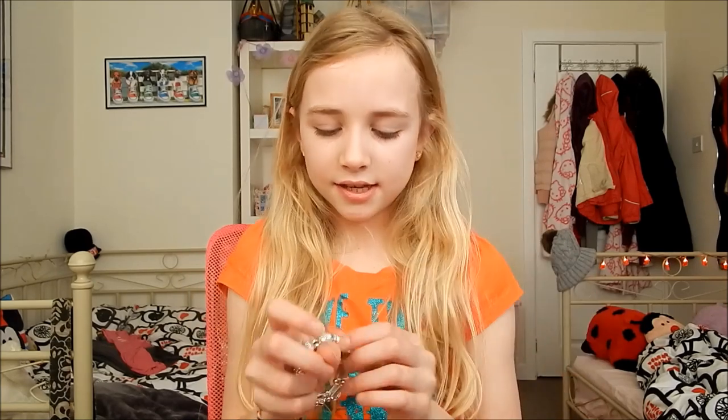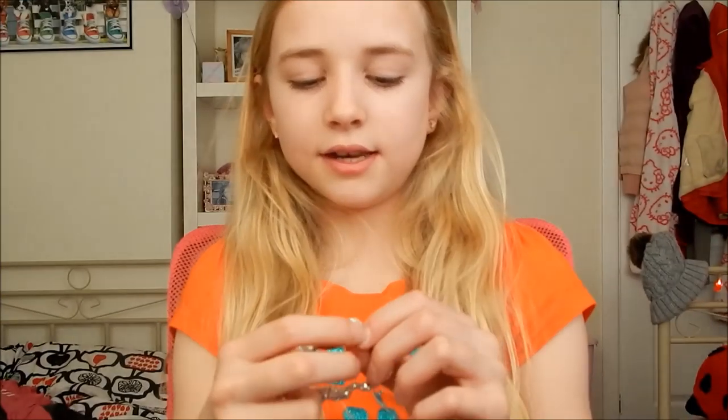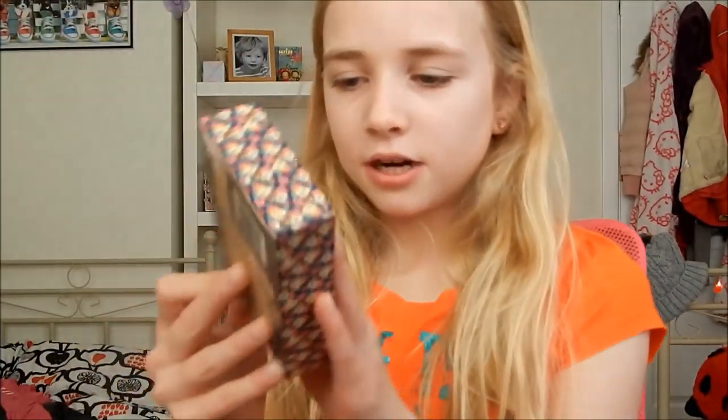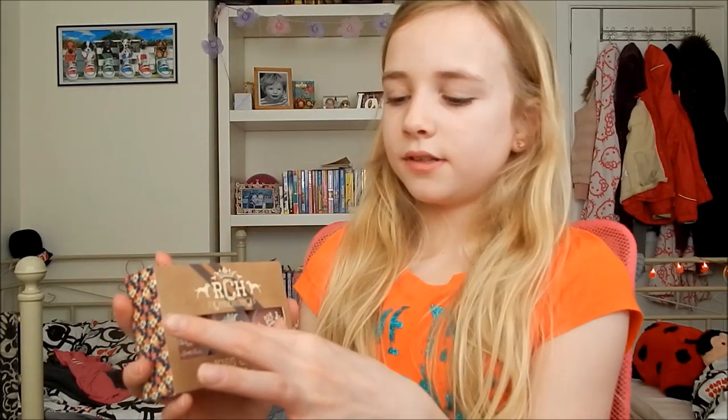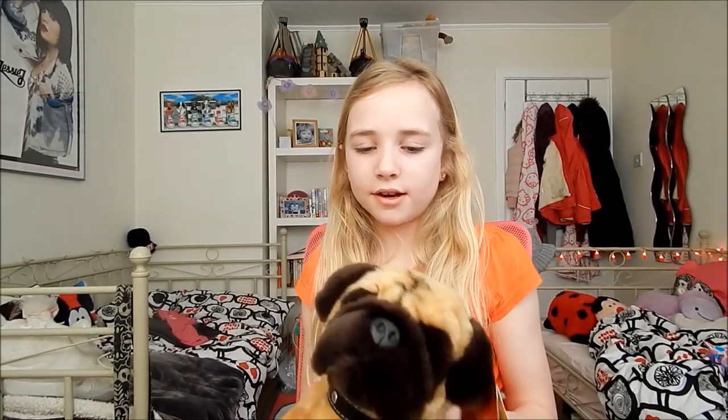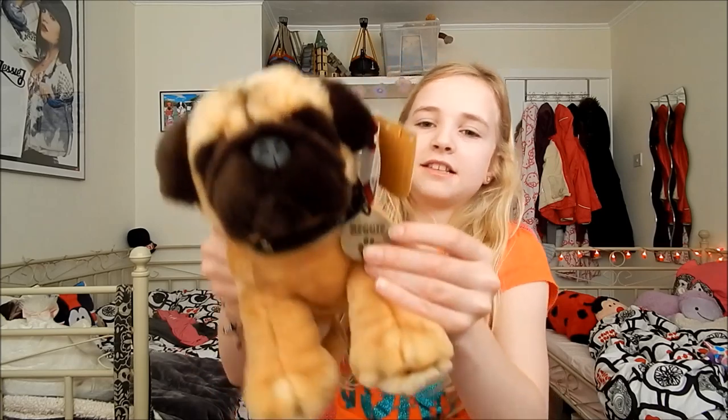What I got from dad is this nice bracelet — I've only worn it once and it's really cute with love hearts on it. I also got three lip balms in a nice box with flowers — two are the same flavour and one is raspberry, and they smell really nice. I'm going to keep the box because it's really nice. And I got this pug — his name is Reggie, it says so on his collar, and he's so fluffy and adorable.